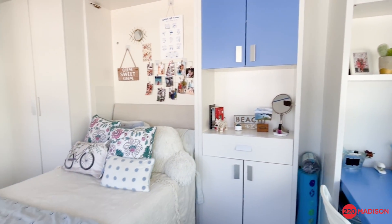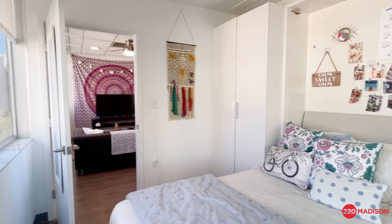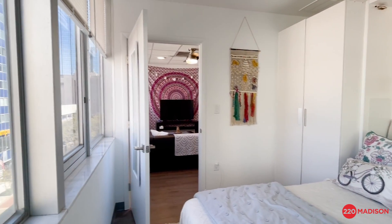The windows are also tinted in each one of the bedrooms, living rooms, and kitchens, so it keeps a little bit of that heat out while also giving them a little security leaving their windows open.